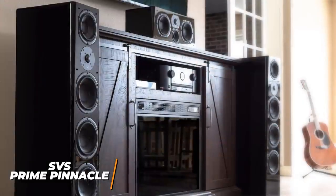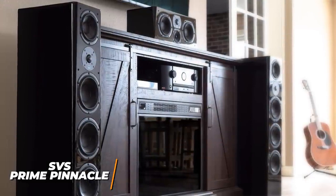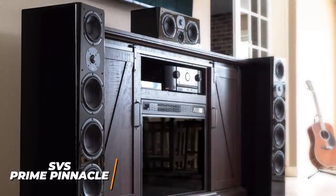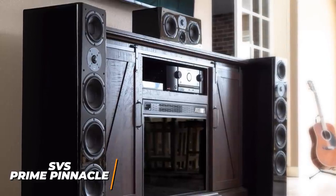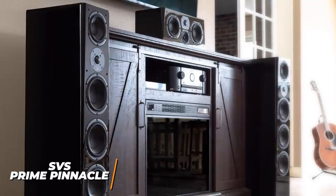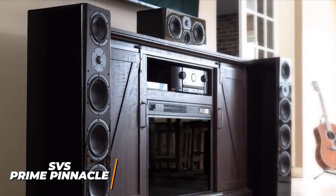The SVS Prime Pinnacle are the best overall floor-standing speakers because they have crystal-clear sound across the frequency range, port tuning frequencies to maintain consistency, and impressive technology to enhance your listening experience. If you're looking for the best of the best, this is going to be the perfect product for you.